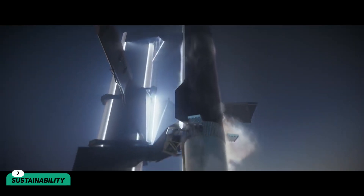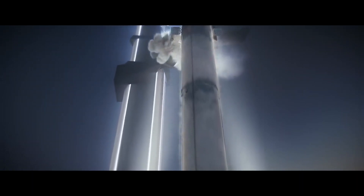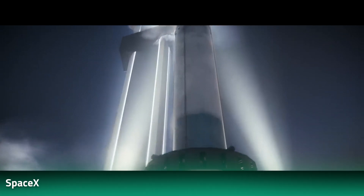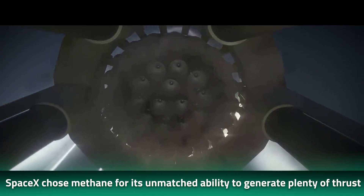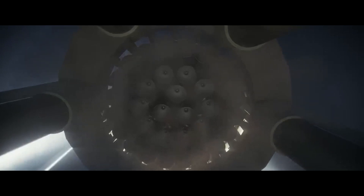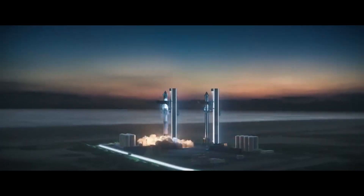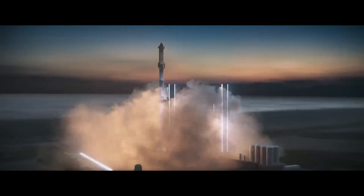Liquid oxygen functions as the oxidizer, while methane is the main fuel. Together, the combination is called methox, which is not the typical choice of fuel in most rockets. However, SpaceX chose methane for its unmatched ability to generate plenty of thrust. Musk also believes the gas could be synthesized using the Red Planet's surface water and carbon dioxide in the atmosphere — a process called the Sabatier reaction.